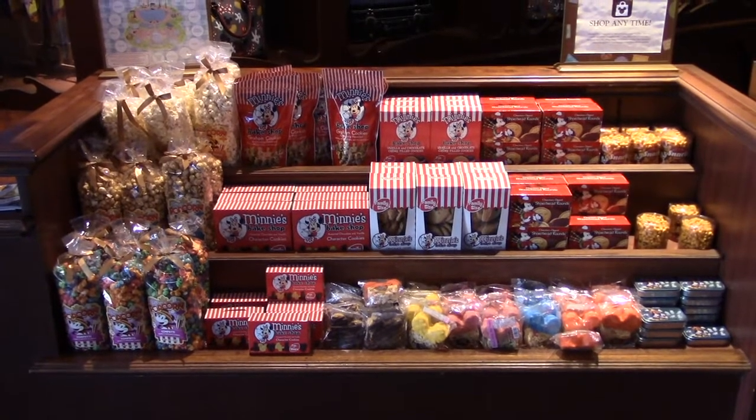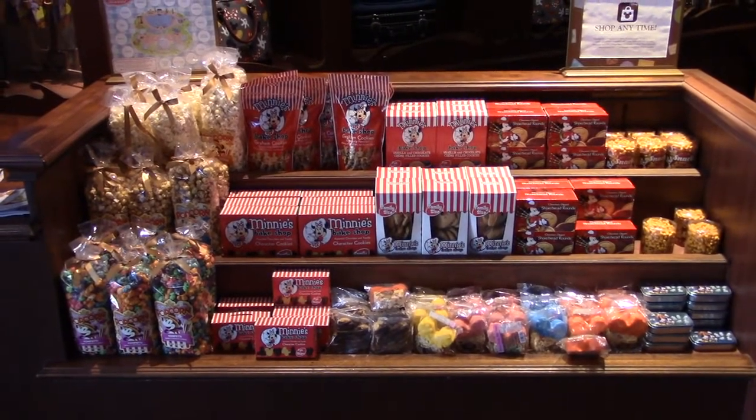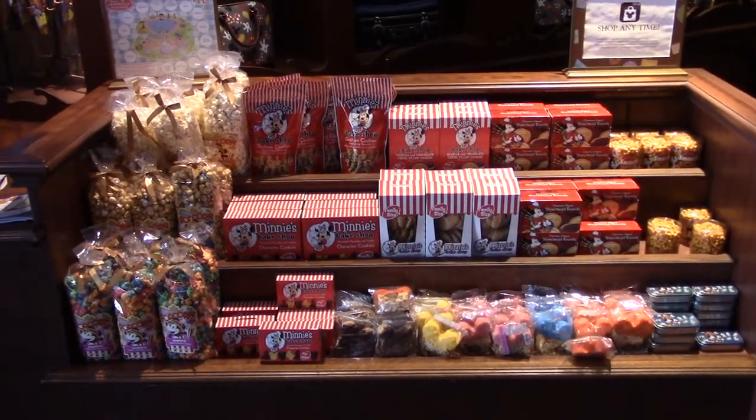If you didn't find something you like on the candy spinner, they've got some other items here including popcorn, cookies, and mints.